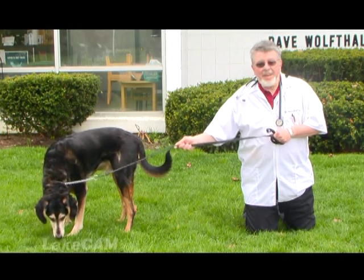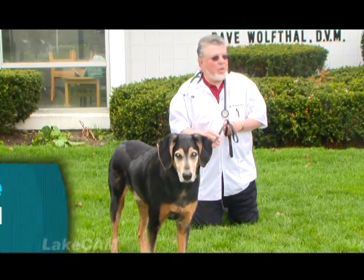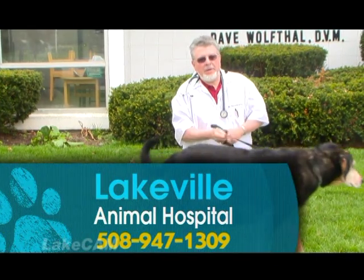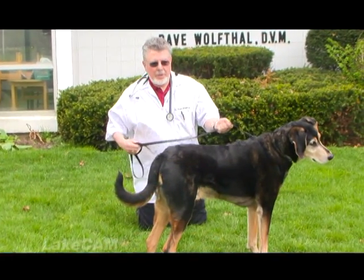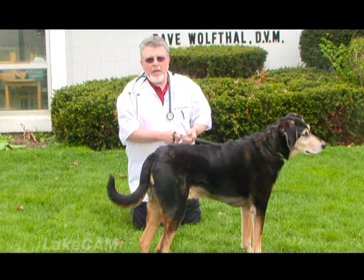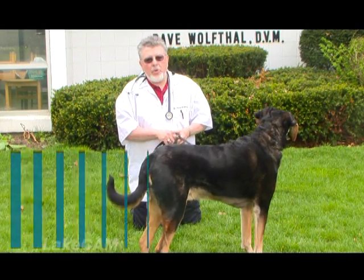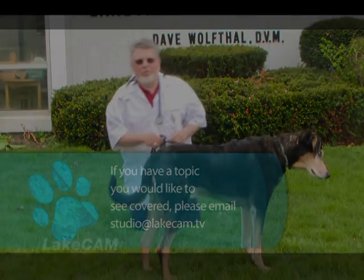So that's our discussion on Lyme disease. If you have any questions, give us a call here at the Animal Hospital. The phone number is 508-947-1309. We're here Monday through Friday and part of Saturday.